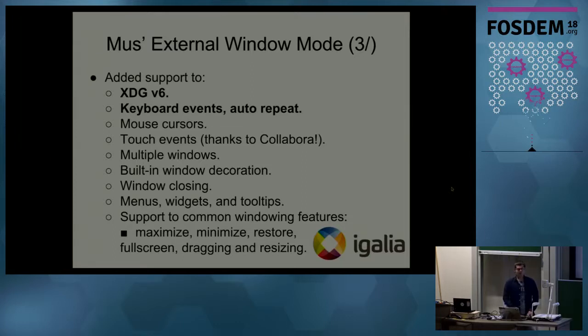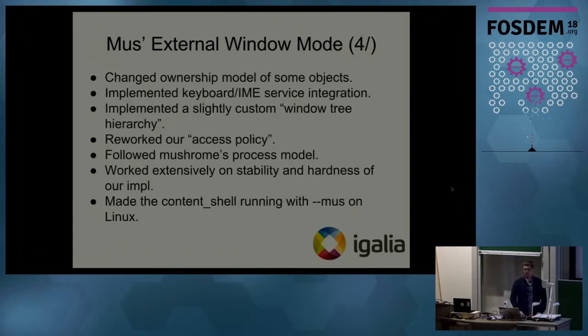We added menu widgets and tooltips support, and allowed users to interact with windows — maximizing, minimizing, restoring, making them full screen, and so on. We also needed to change the ownership model of some objects representing window states on the UI Service side. We implemented keyboard service integration, did some custom window tree hierarchy so that representations on the Aura side would comply with the UI Service side, and reworked access policies so that clients on the Aura side would only access the specific widgets or windows they are allowed to access. We also worked on stability and made the content shell runnable with Mus on Linux.